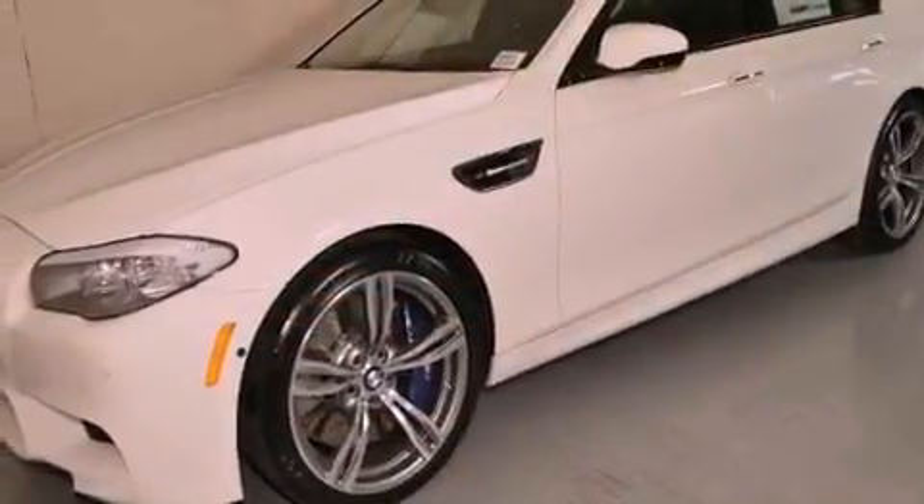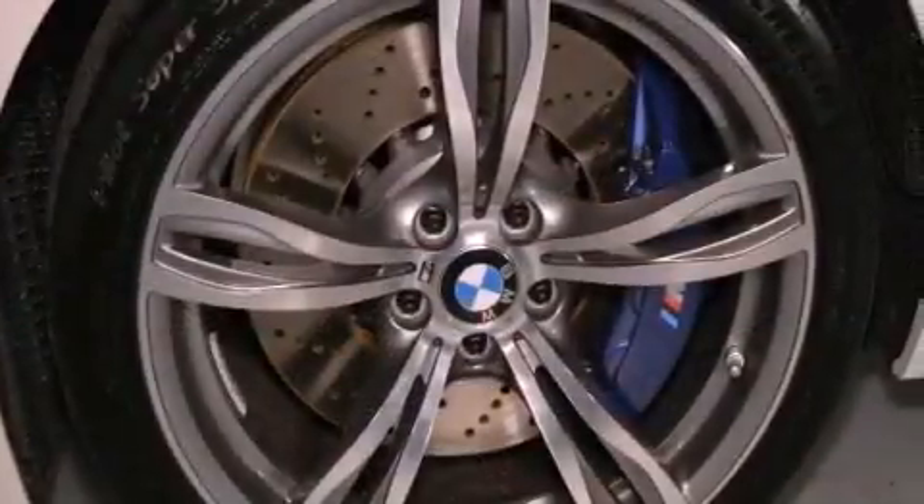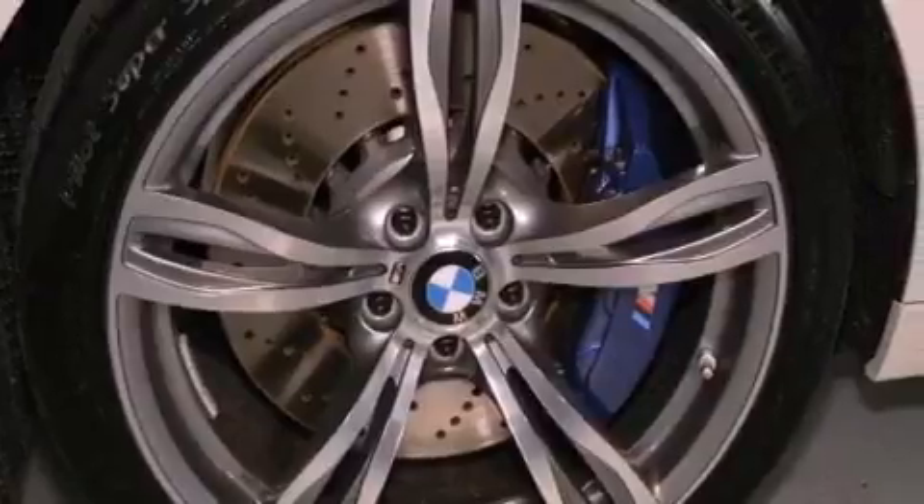The following features are also included: a steering wheel with memory settings, 4-zone climate control, a power rear tailgate release, a leather-wrapped steering wheel, and a passenger-side vanity mirror.